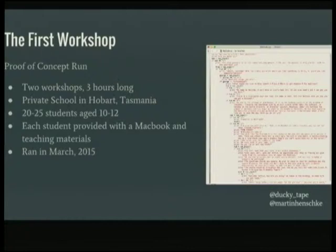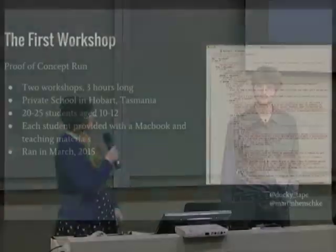For the first workshop, we approached some schools and ended up going back to my old school, which was exciting. It was a private school with all the resources we needed, because when we started we didn't have an army of laptops to take out to less well-resourced schools. They all had MacBooks, so we didn't have to worry about installing Python initially — though that did mean working with Python 2.7.